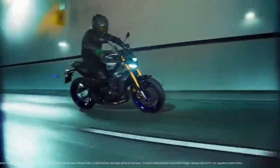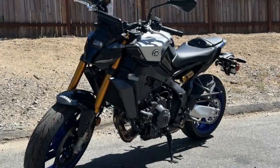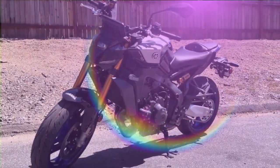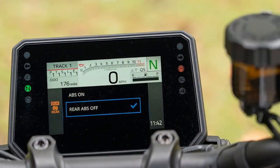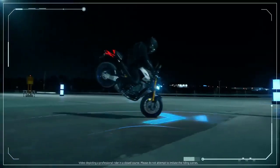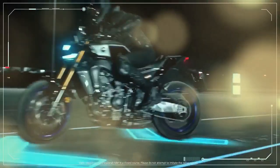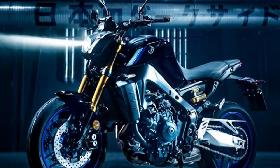The MT-09's CP3 engine is an absolute blast. It delivers more than enough performance to keep you grinning without overwhelming you. With lift control turned down or off and traction control dialed back, the MT-09 feels spicy, fun, and engaging, yet never intimidating like some of the bigger open-class naked bikes. While dialing back the electronics on a KTM 1390 Super Duke R or Ducati Streetfighter V4 can feel risky, the MT-09SP offers power that's easy to manage, making it a more accessible and enjoyable ride.